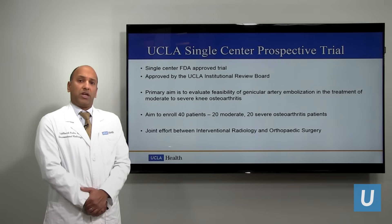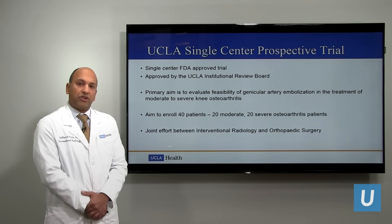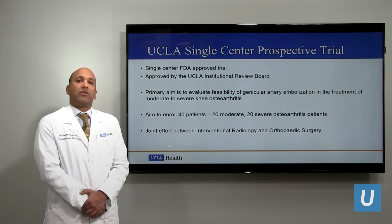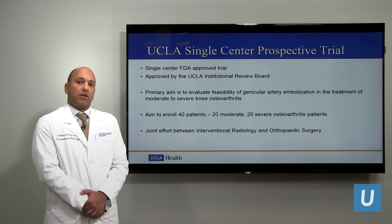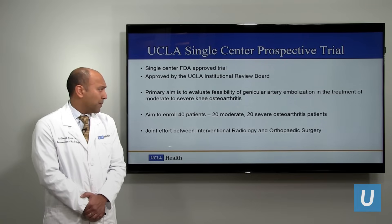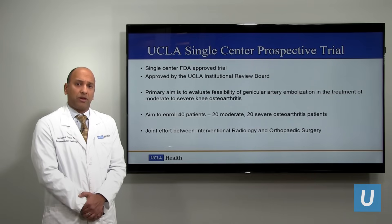UCLA is also running a single-center prospective trial on genicular artery embolization for symptomatic knee arthritis. This is approved by the United States Food and Drug Administration and by the UCLA Institutional Review Board. The goal of this study is to assess the safety and efficacy of genicular artery embolization for the treatment of symptomatic knee osteoarthritis, with a goal to enroll 40 patients — 20 with moderate pain and 20 with severe knee pain. This is a joint effort between interventional radiology and orthopedic surgery.